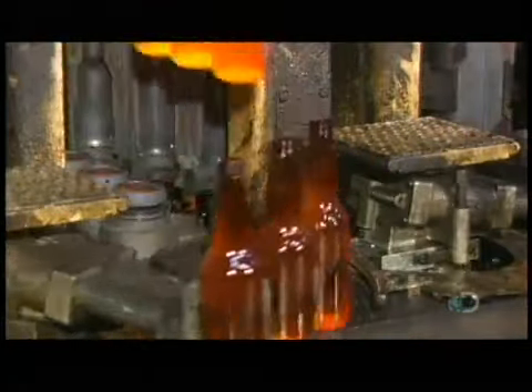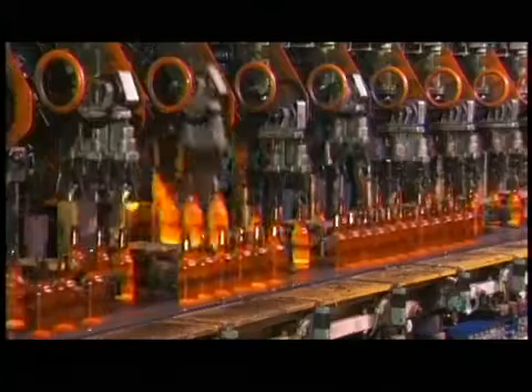These are amber-colored beer bottles. The color is produced by adding small amounts of iron, sulfur, and carbon to the glass mix.